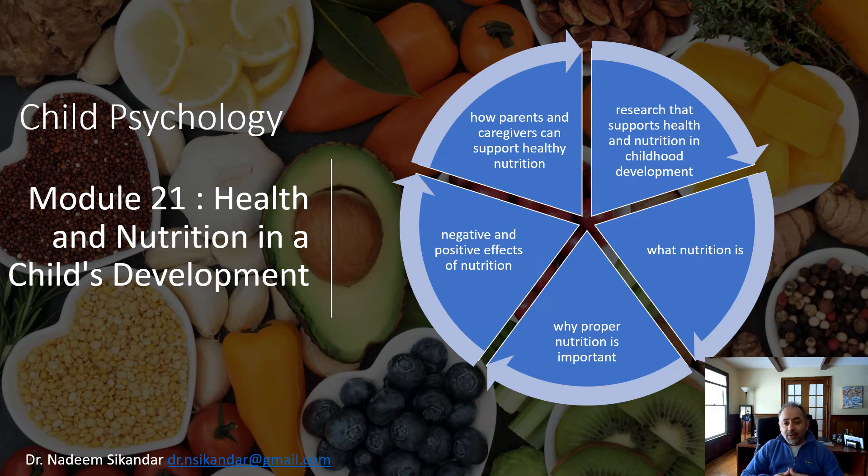Good morning everyone. Child Psychology Module number 21, Health and Nutrition in Child's Development, is going to be our module discussed in this course. We have five objectives to look at: how parents and caregivers can support healthy nutrition, what nutrition is, what the research says, and the negative and positive effects of nutrition and why proper nutrition is important.